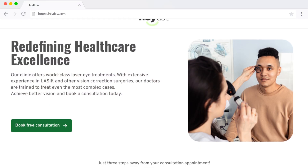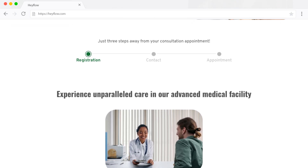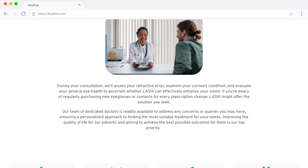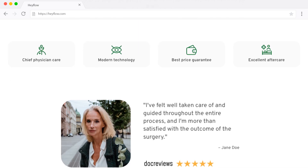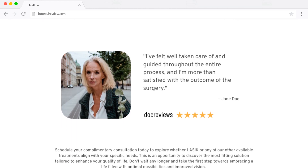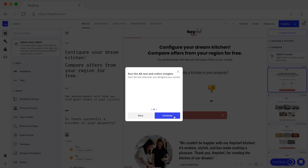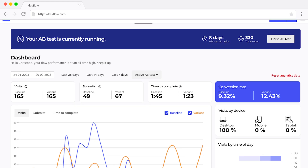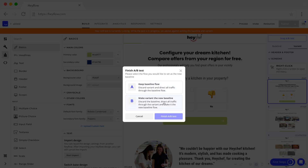You can even create entire landing pages in Hayflow, customizing anything from colors to padding. While with other platforms you need to tediously embed your lead gen forms and funnels on your website, with Hayflow you get the best of both worlds and can have everything on one single landing page. Want to A/B test two different flow versions against each other? With the new A/B testing feature, you can now do it easily inside Hayflow and identify the flow version that performs best to boost your conversion rates.